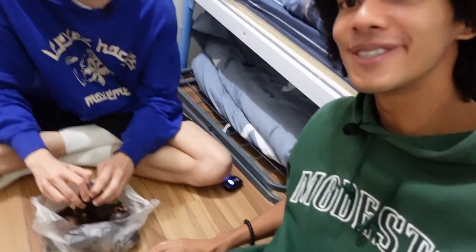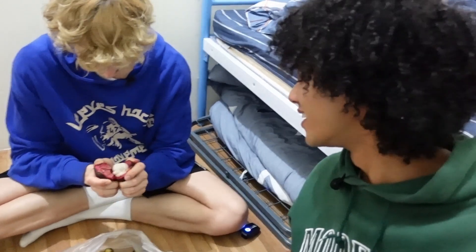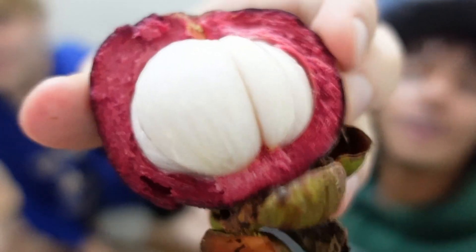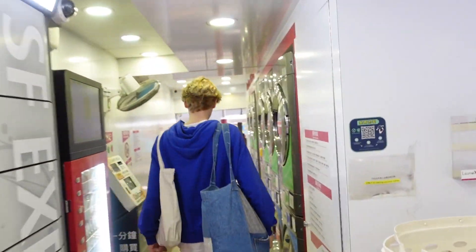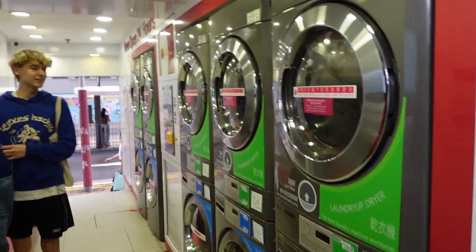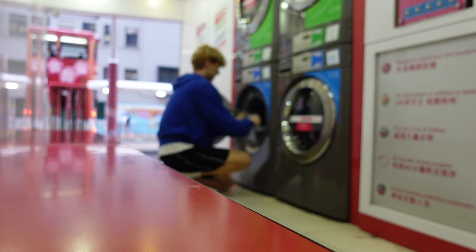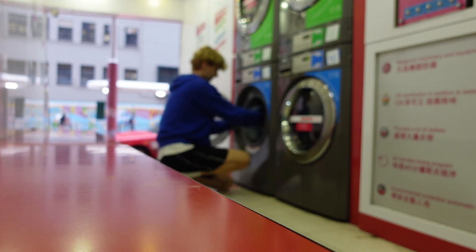We're back in our apartment and about to eat these mangosteens — bed, table, kitchen all in one. We have a shared laundry room right in our apartment complex, which is super convenient since we don't have washers or dryers in the unit. There are a bunch of washing and drying machines available.